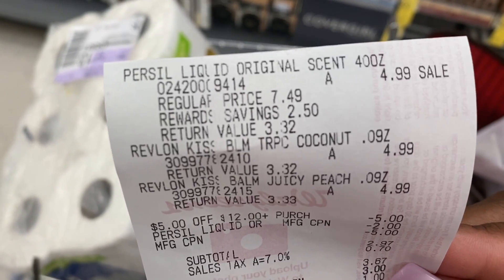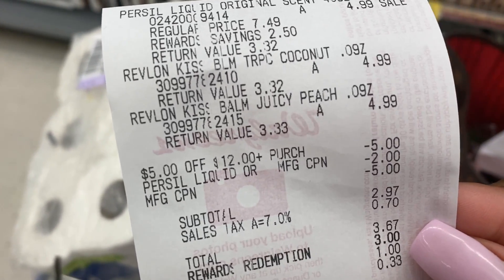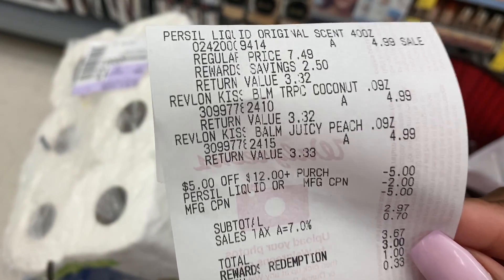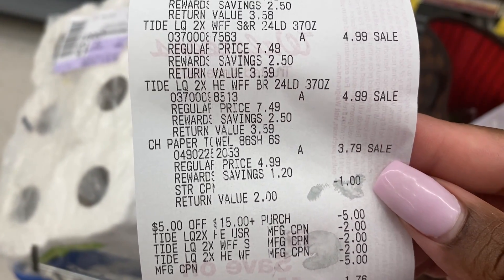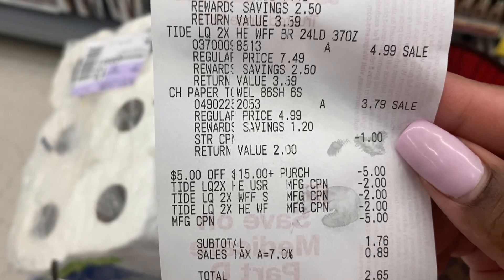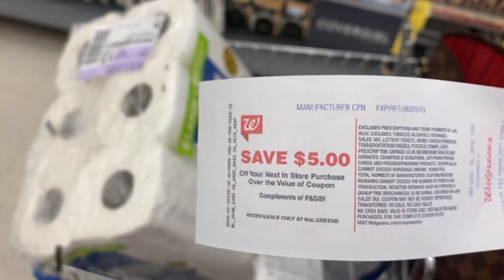I took that $5 register reward and rolled it on to my second transaction. In that one we got the Purcell laundry detergent and the two Revlon Kiss Bombs. We used the $5 off of $12 for our second card, the $2 off manufacturer coupon for the Purcell, and that $5 register reward. Subtotal came out to $2.97. I used $3 in points and got back another $5 register reward for the Revlon. Then I rolled that $5 reward on to my third transaction, which was a $5 off of $15 transaction — three Tide again and paper towels for $3.79. After all coupons, my total came up to $1.76. I used $2 in points and got back another $5 register reward for the Tide.